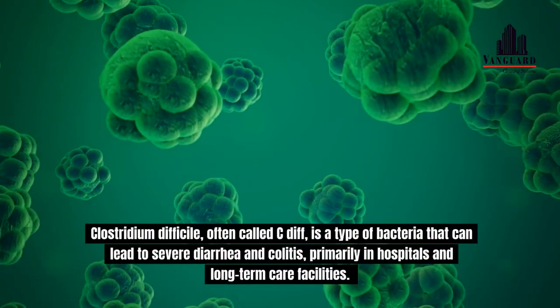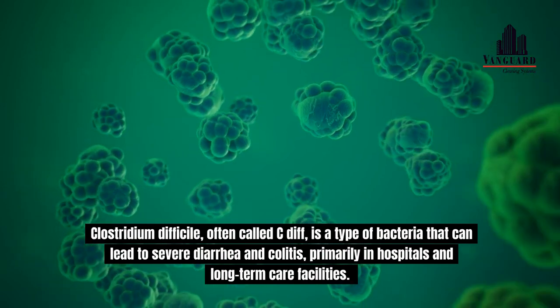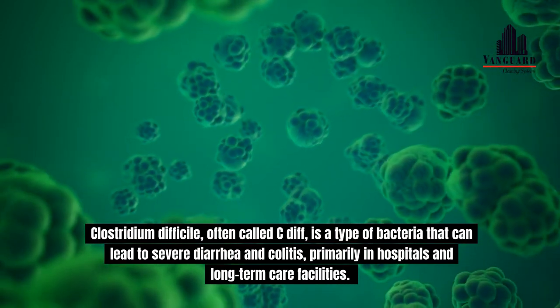Clostridium difficile, often called C. diff, is a type of bacteria that can lead to severe diarrhea and colitis, primarily in hospitals and long-term care facilities.